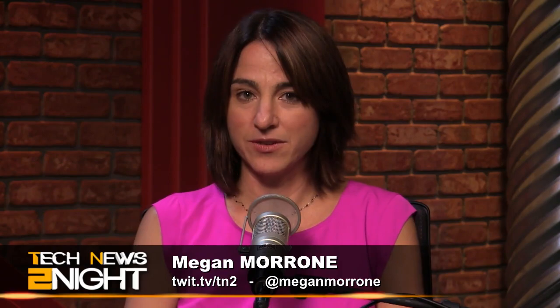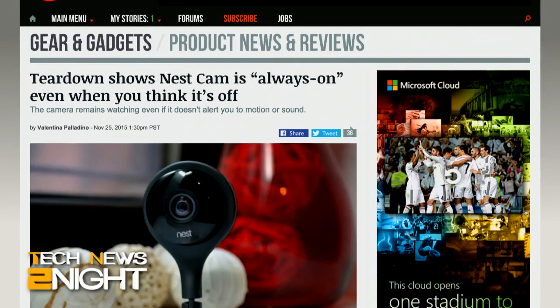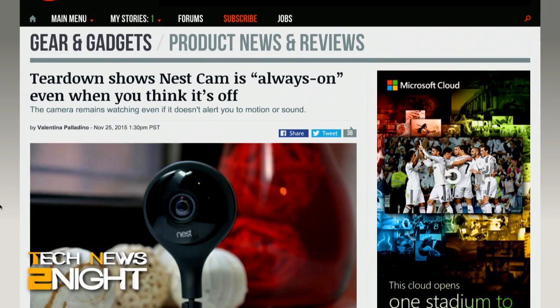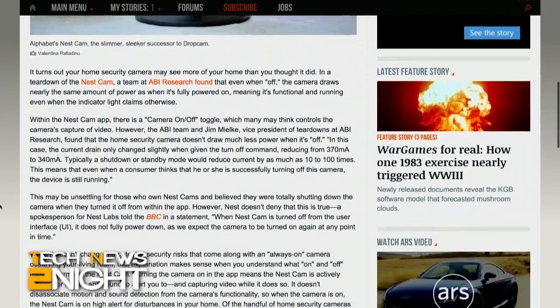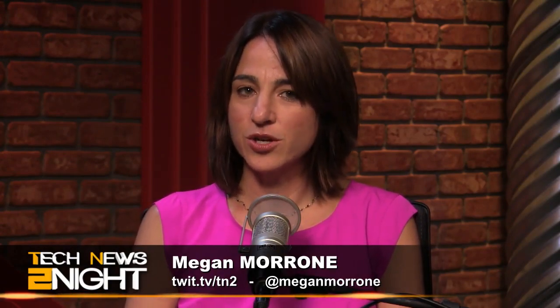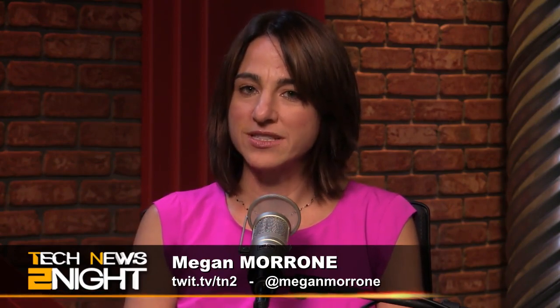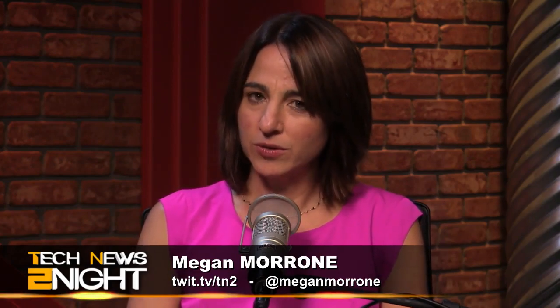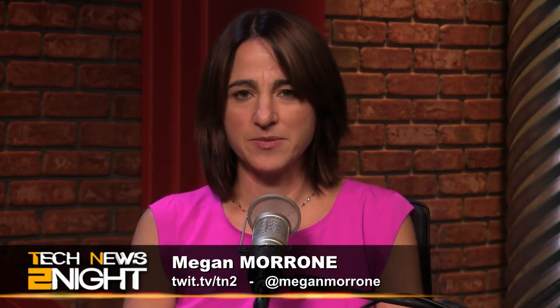Several sources today started spreading the news that the Nest Cam was watching you, even when you had it turned off. That is not necessarily true. Ars Technica says a team at ABI Research took apart the Nest home surveillance camera and found that it's always on, even when it appears to be off. An LED on the front of the camera indicates whether the device is on or off. But a teardown of the Nest Cam, formerly called the Drop Cam, showed that while the camera's LED power did turn off when users enacted the power down command, the camera part of the device was still on and running, but it was not watching you and it is not transmitting that video anywhere. So take off your tinfoil hats, my friends. Everything is going to be okay.